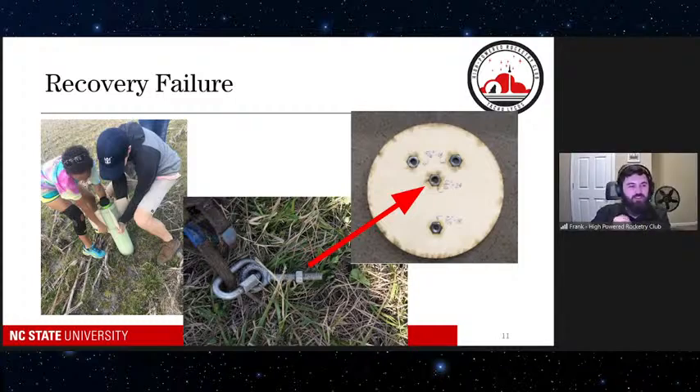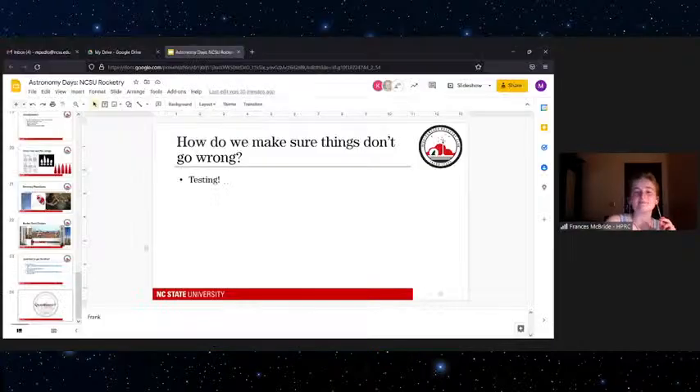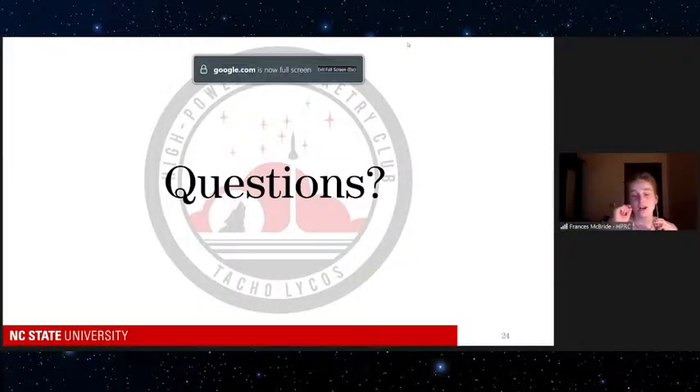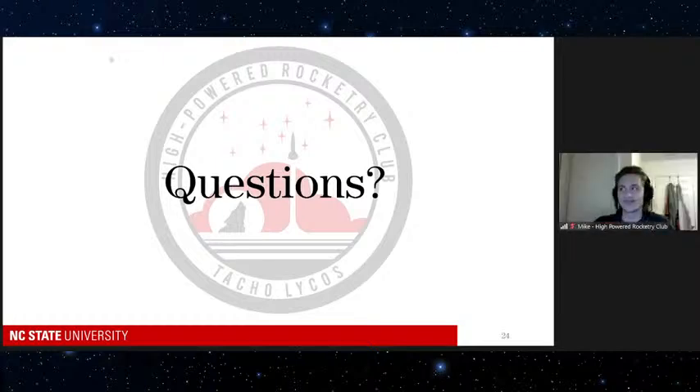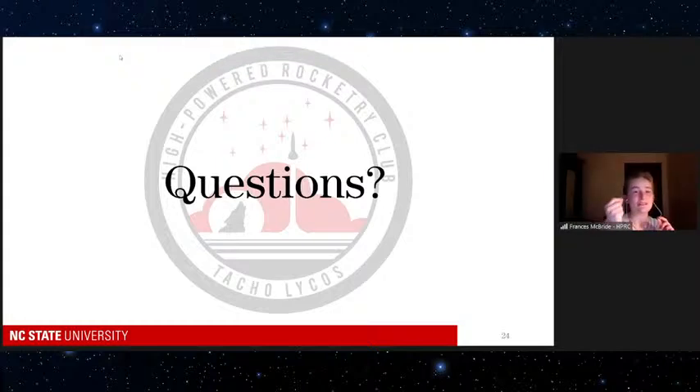There's a question about our club name. It's pronounced 'Tacolikos,' though it's technically supposed to be pronounced 'Tachislikos.' The name means 'speedy wolf' in Greek — technically it should be Grigoroslikos, but Tachis also works. We used to name our rockets a bunch of Greek names. Tacolikos is basically a derivative of a bad translation but we've had that name forever.